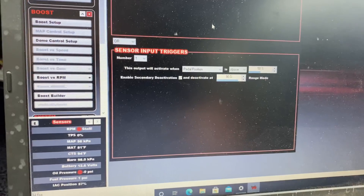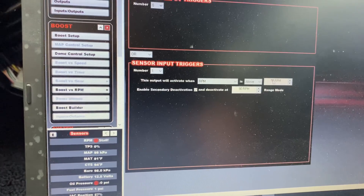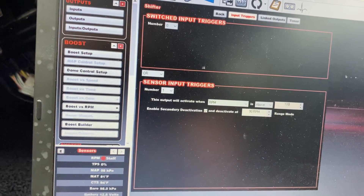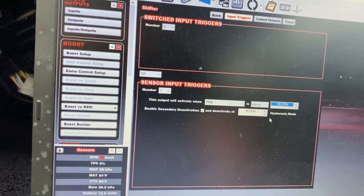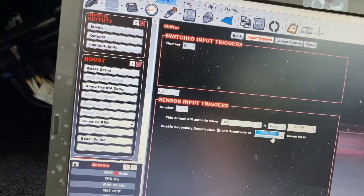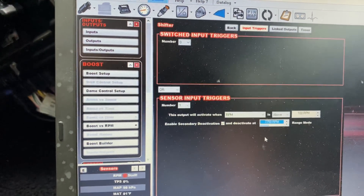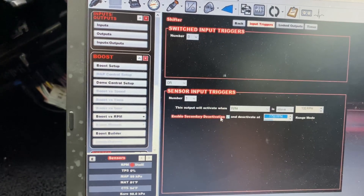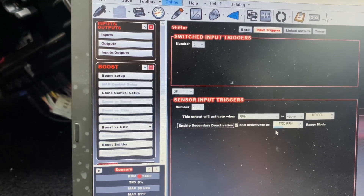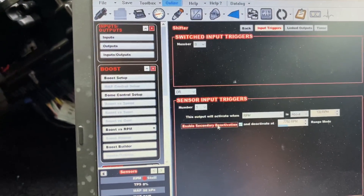I'll go ahead and switch this back to how it'll be on the track. Instead of using pedal position we'll use RPM — anything above 100 RPM will turn it on so as soon as the car is running, and then we're going to shift at 7,750 RPM pending yesterday's dyno results. This is a secondary activation — you can click it and set a deactivate, so it's basically a window switch at this point. No other switch inputs, just off RPM.